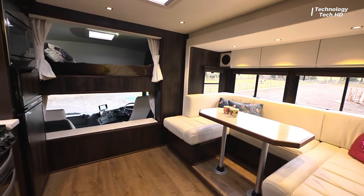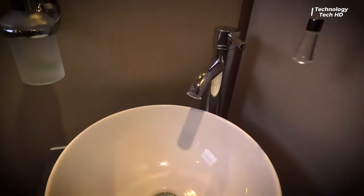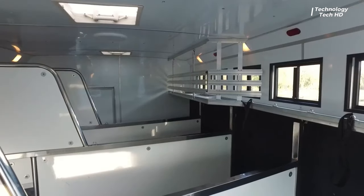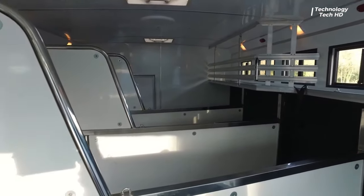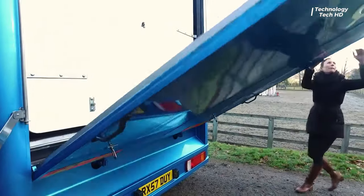Established in 2010, EQ stands as a beacon of excellence in the realm of equestrian transport and gear. Specializing in crafting luxurious, professional, and bespoke horse boxes, EQ sets the standard for equine travel solutions.